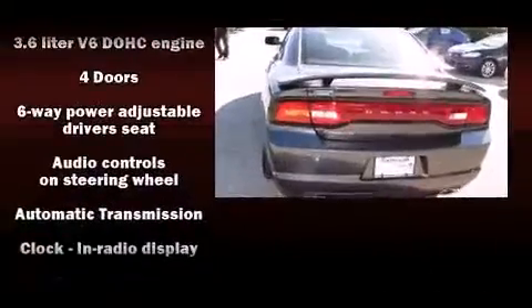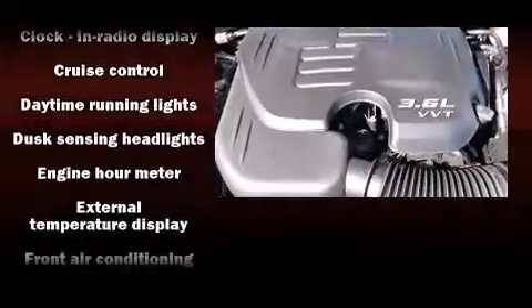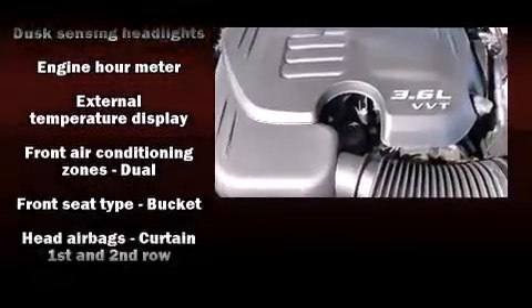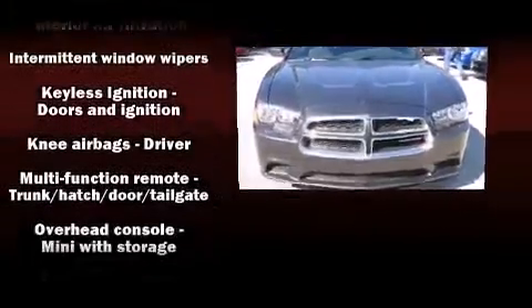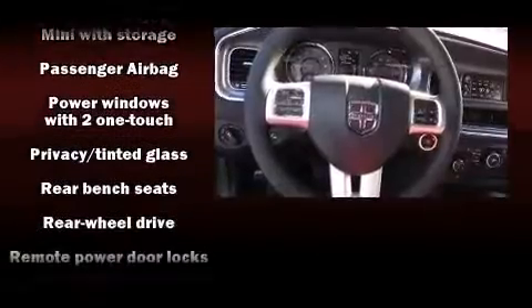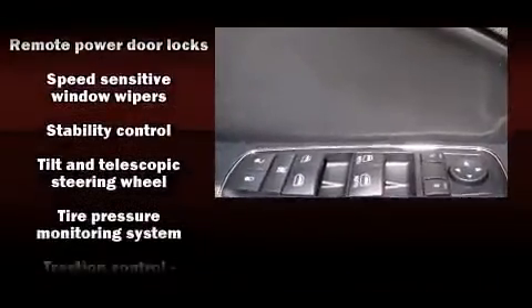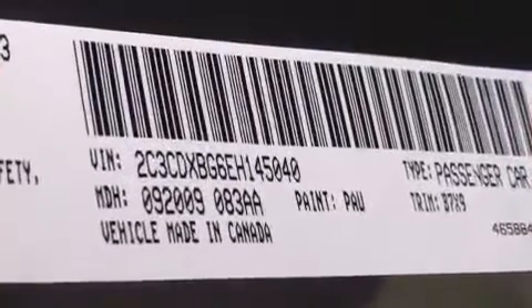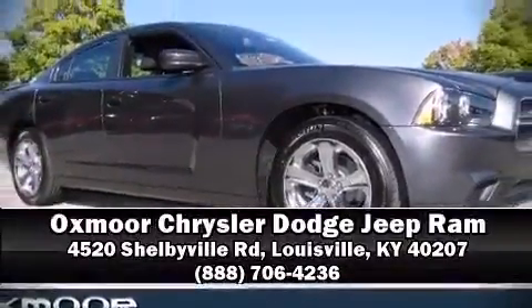Dodge also prioritized safety and security with features such as head curtain airbags, front and side impact airbags, traction control, anti-whiplash front head restraints, and four-wheel disc brakes with ABS. Brake Assist technology provides extra pressure when applying the brakes. We have a skilled and knowledgeable sales staff with many years of experience satisfying our customers' needs. Come on in and take a test drive.